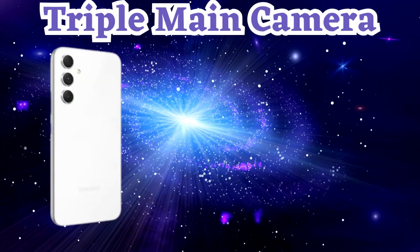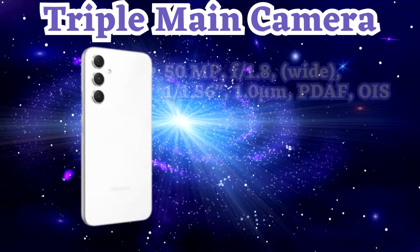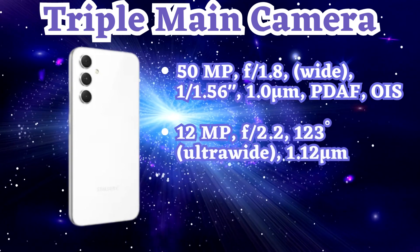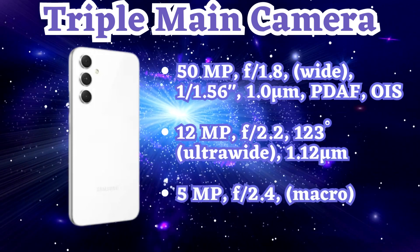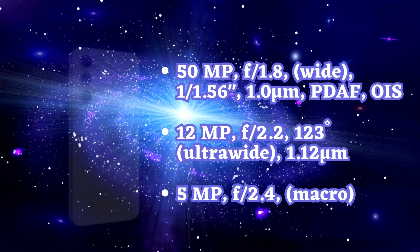Unleash your inner photographer with the Samsung A54's triple camera setup. The 50-megapixel main camera captures clear and detailed shots, even in low-light conditions. The 12-megapixel ultra-wide-angle lens lets you capture expansive landscapes, and the 5-megapixel macro camera allows you to get up close and personal with your subjects.